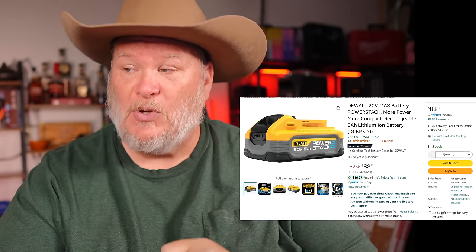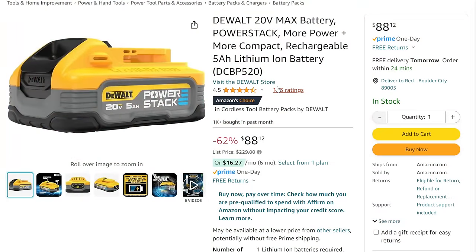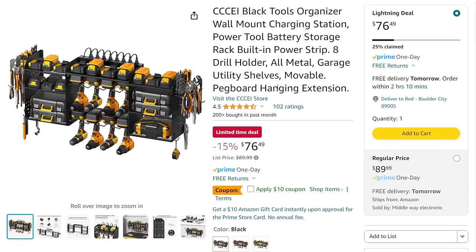Full warranty, full support. And this isn't the little one — this is the 5 amp hour battery. How Amazon got their hands on it at this price? Well, they're Amazon. DeWalt 20 Volt Max 5 amp hour PowerStack battery — this is the battery to get in the DeWalt line. I love this battery. $88.12. The list price on this is $229, so hopefully nobody's out there paying that, but $88 is a solid price for this battery.